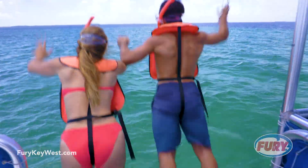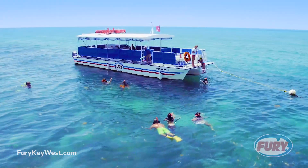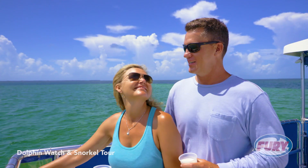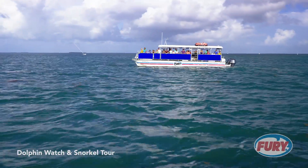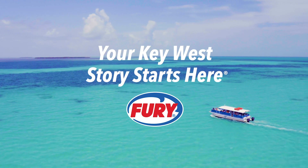Ready to snorkel? Enjoy the view whether you jump or climb into the crystal-clear water. Your adventure includes complimentary eco-conscious and reef-safe sunscreen as well as complimentary cold beer and chilled wine on our morning and afternoon trips, or champagne and the perfect view of the sunset on our seasonal sunset combo trip. So join us on Fury Water Adventures Dolphin Watch and Snorkel Tour. Your Key West story starts here.